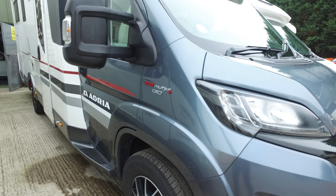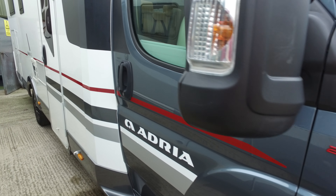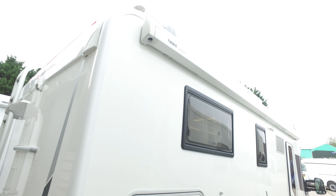This is running on the 2.3 130 brake Fiat Ducato. If there are any markings or defects to this camper as I'm going around it, I will point them out. We don't edit these videos — what you see is what you get.